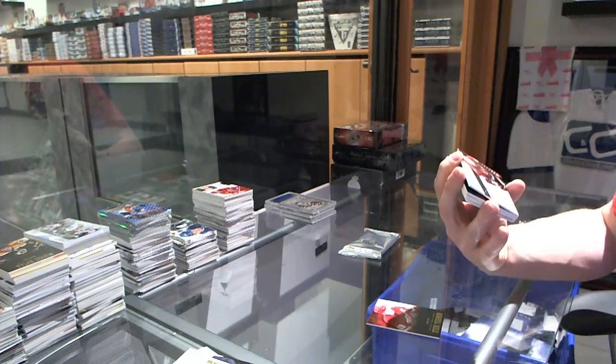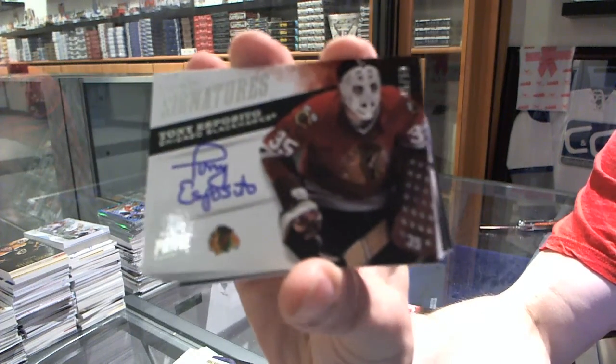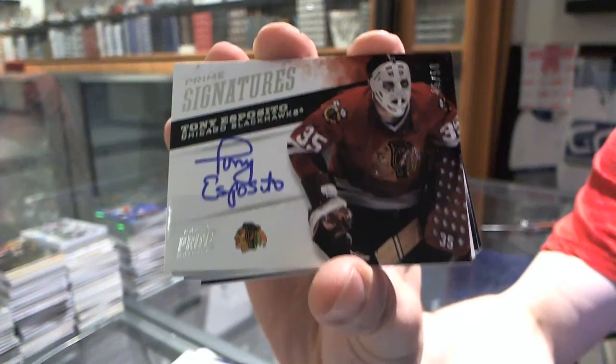We've got a prime signatures, number 45 of 50 for the Chicago Blackhawks, Tony Esposito.